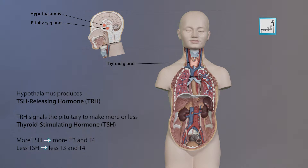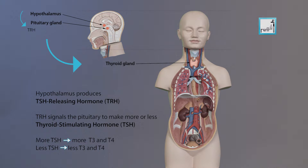Two glands in the brain — the hypothalamus and the pituitary gland — communicate to maintain T3 and T4 balance. The hypothalamus produces TSH-releasing hormone (TRH), which signals the pituitary to tell the thyroid gland to produce more or less T3 and T4, by either increasing or decreasing the release of thyroid-stimulating hormone, TSH.